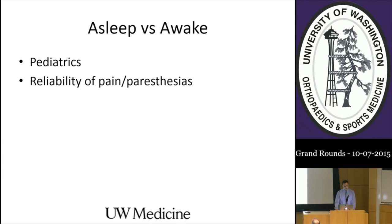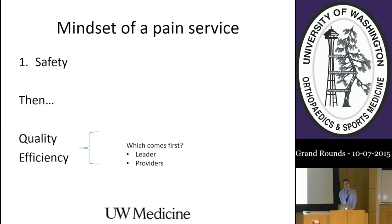One of the first things to address is when we should do the block—awake versus asleep. They're always done asleep in pediatrics essentially, and the reliability of pain and paresthesias when doing the nerve block has been shown to be very poor. The brief conclusion is that you can do them asleep safely. Now, when should we do them—preoperatively, right after surgery, or postoperatively in the PACU? To answer that, it's important to take a step back and look at the mindset of a pain service. Safety is my number one priority.